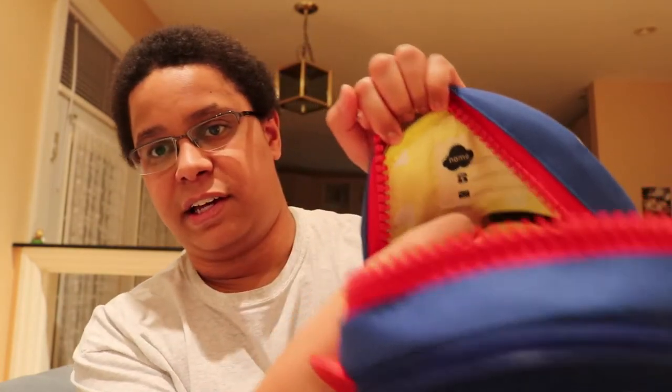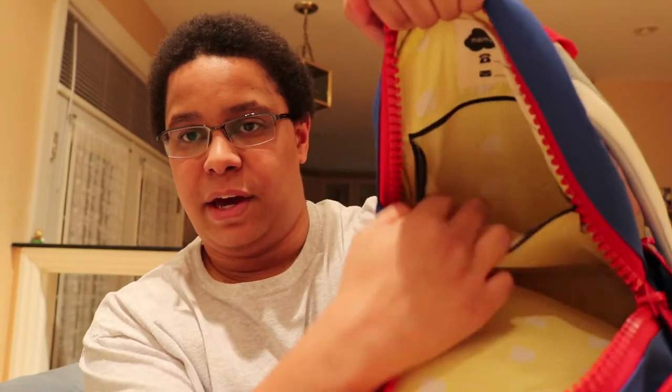This bag has tons of storage — it's super deep. Kids can fit all their toys in there whenever they need to carry them. There's also a nice little secret compartment zipper in the back for any extra storage or things you want to keep hidden.